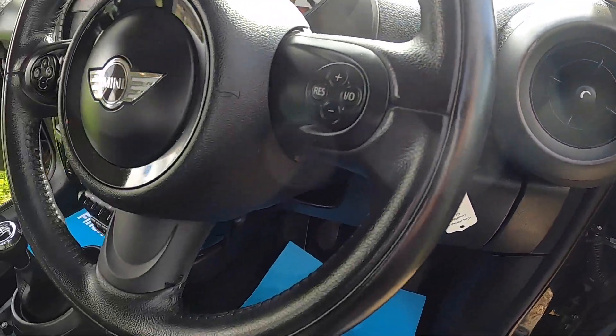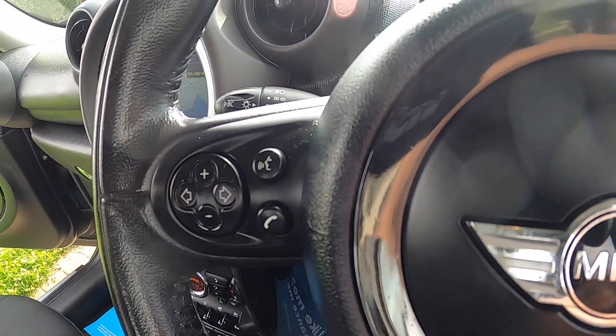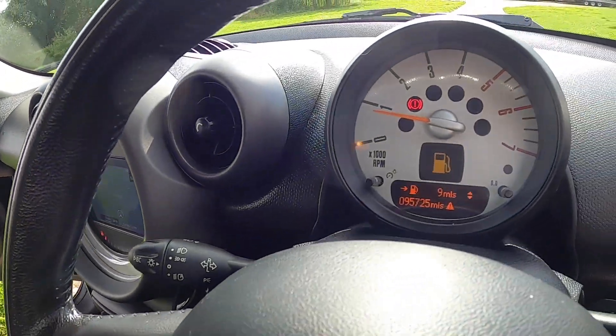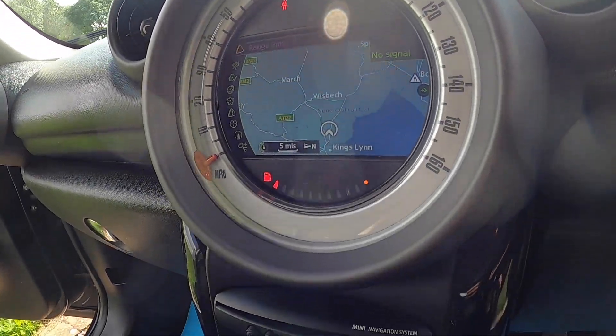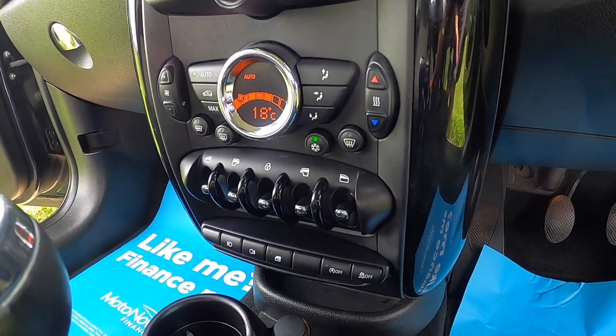It's got the visibility pack, so it's got auto wipers, auto lights, and the multi-function steering wheel with telephone, audio control, and cruise control. It's covered just over 95,000 miles. It's also got the optional satellite navigation and climate control, which is part of the pepper pack.